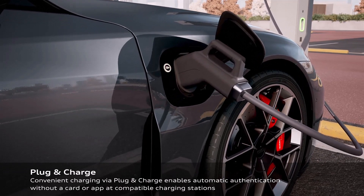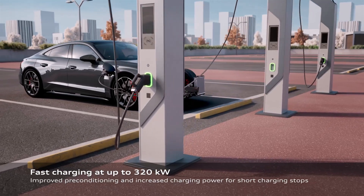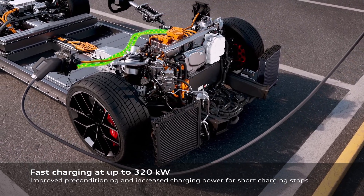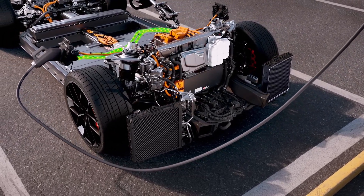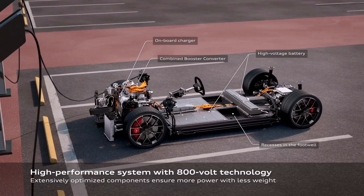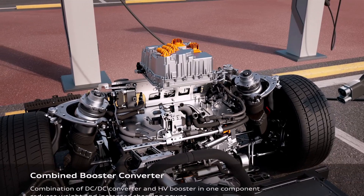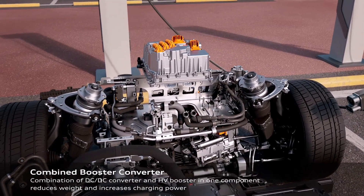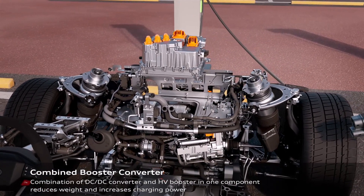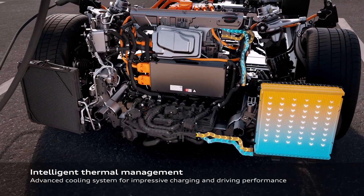The interior of the new e-tron GT family reflects Audi's commitment to sustainability and innovation. The use of recycled materials like Dynamica and cascade fabric throughout the cabin creates a luxurious and environmentally conscious space. Audi's signature virtual cockpit takes center stage, offering drivers a wealth of information about the car's performance and operation, with improved displays providing a clear and intuitive interface to monitor everything from battery temperature to the available charging power.